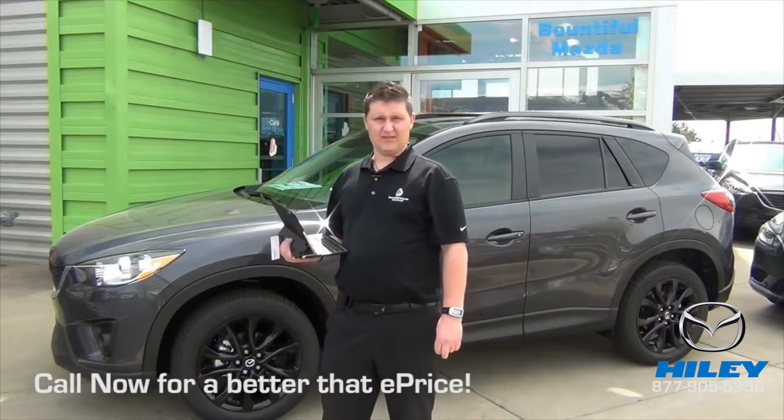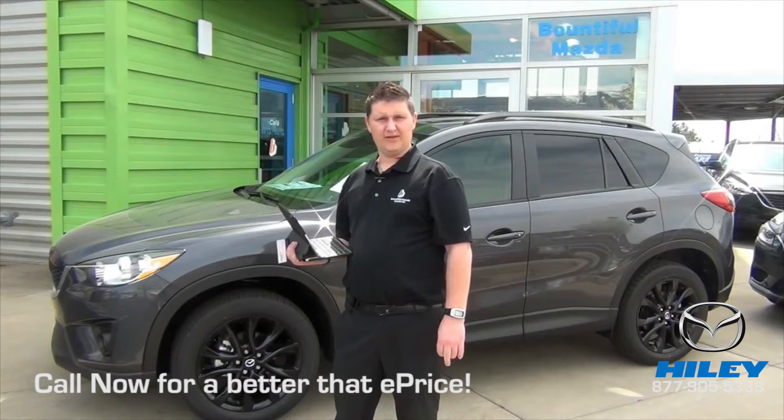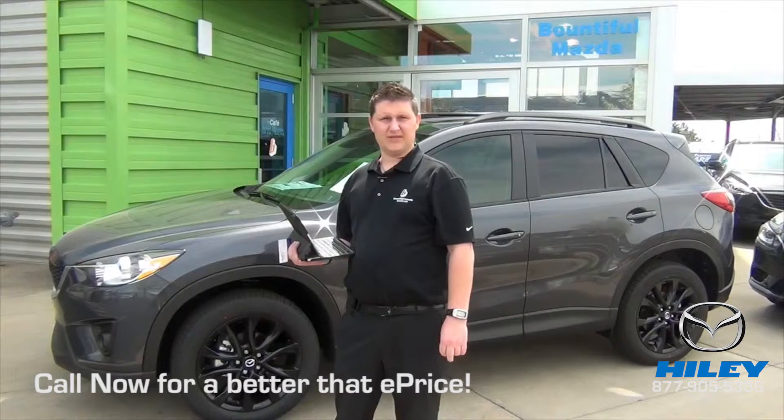One of the biggest differences is the gas mileage. Mazda is the tops at around 30 MPG, where the Santa Fe tops out at about 24 MPGs.